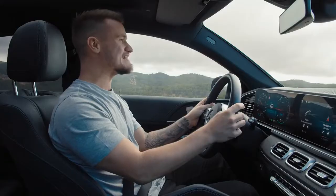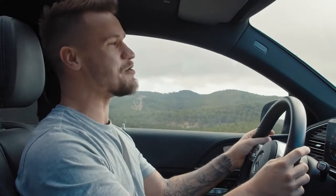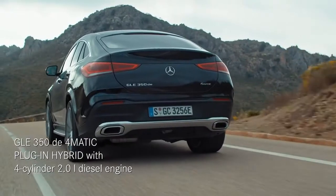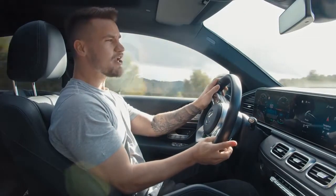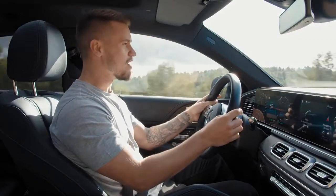The new GLE 350 DE 4MATIC Coupe is the latest member of the Mercedes EQ Power family, meaning it is one of the largest and one of the most powerful plug-in hybrids by Mercedes. The electric motor is combined with a four-cylinder diesel engine. If you're looking for sportiness, low emissions and range, then this drivetrain offers the best of both worlds.